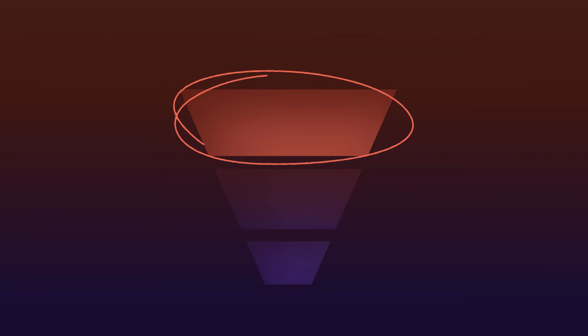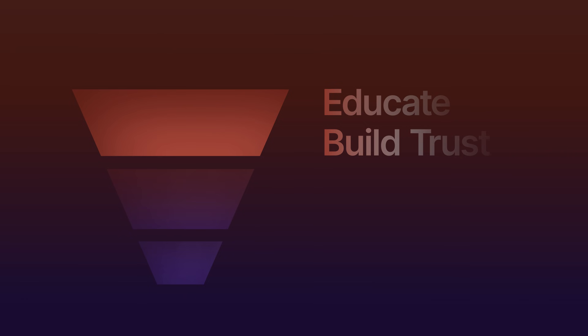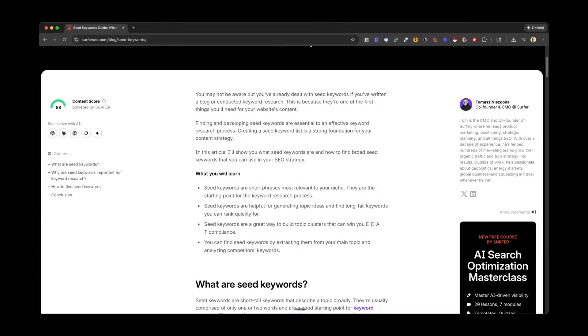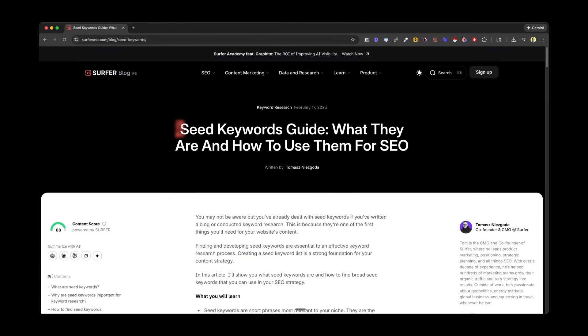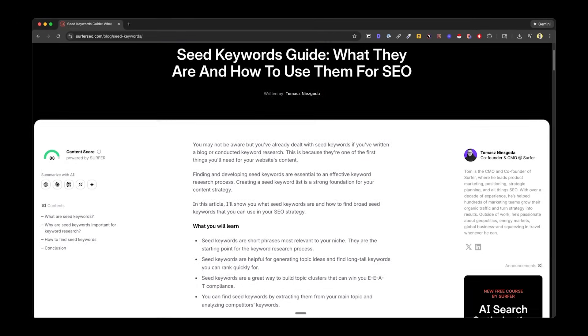Let's quickly recap the SEO marketing funnel using Surfer as an example. At the very top of the funnel, we have our informative content pieces. These are designed to educate and build trust, not to sell. The people finding this content may not even know your brand exists yet — they're just starting to investigate a pain point. Dead giveaways for top-of-funnel content are those inquisitive terms like 'what,' 'how to,' 'why,' 'types of,' and 'guide to.' For Surfer, a perfect example would be 'What are seed keywords?' — no hard sell, just value and education.